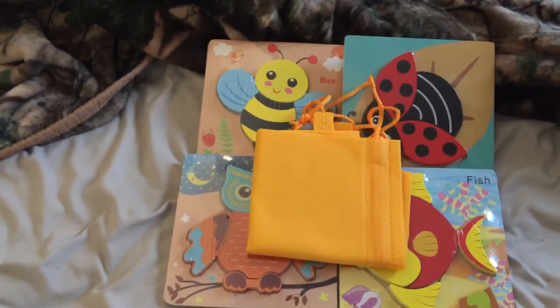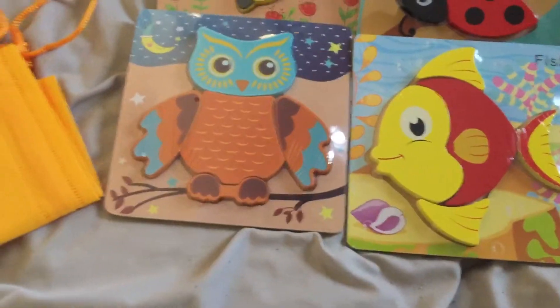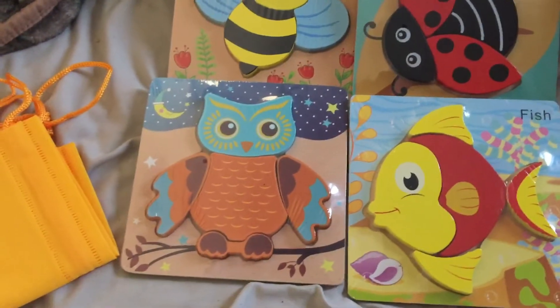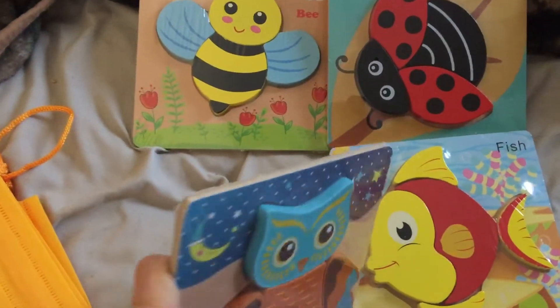I'm looking forward to my granddaughter getting back because I know she's gonna love these. Each puzzle is about four pieces — I think one of them is like six — but they're all about four pieces and they're nice chunky wooden puzzles.